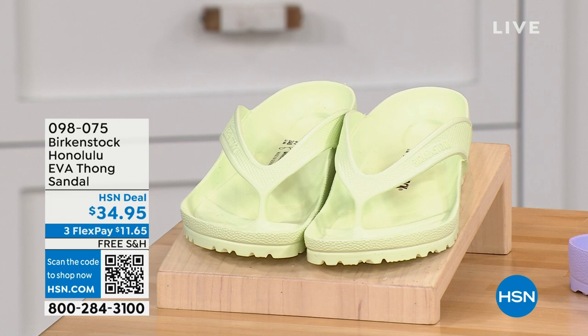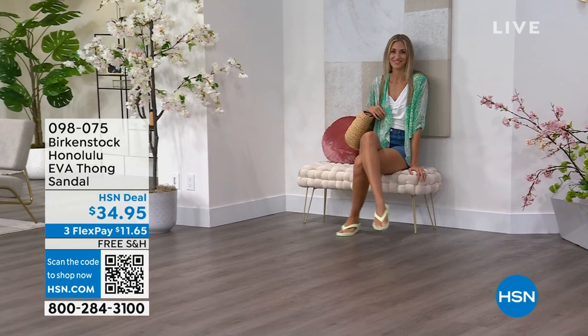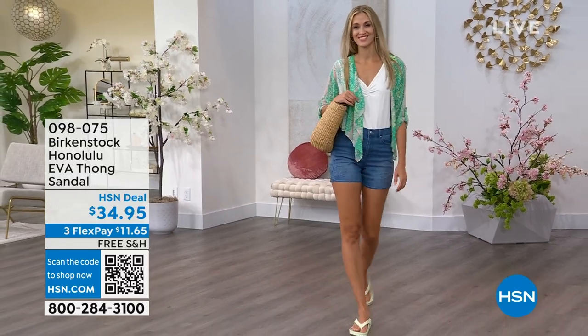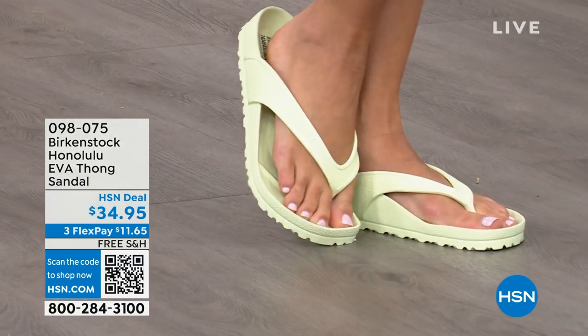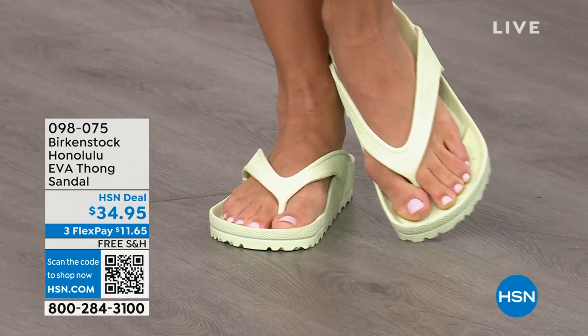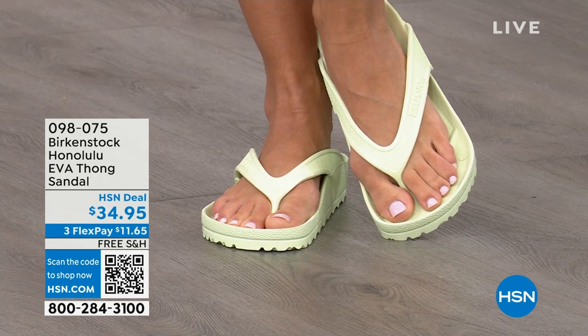These are another favorite — the Honolulu in EVA. Your traditional Birkenstock with a cork footbed is a shoe you should not get wet, but you can get these wet. These are EVA — the same great contoured footbed that you love from Birkenstock, but done in EVA. So it's flexible, super lightweight. Throw it in your purse and you won't even know it's there. You're seeing them in lime green, but there are lots of fun colors. And these are $34.95.